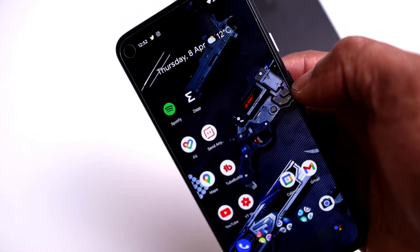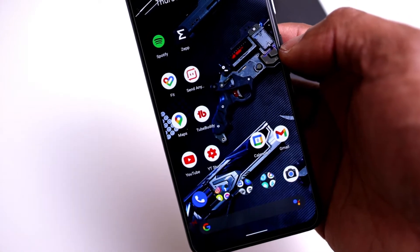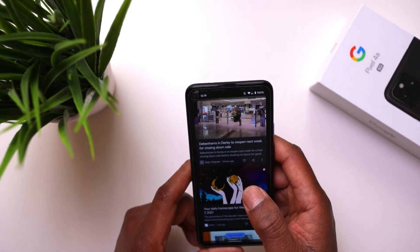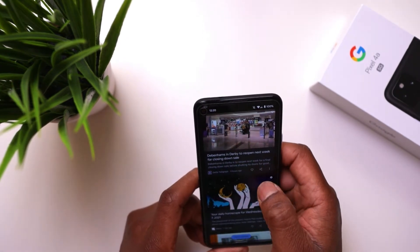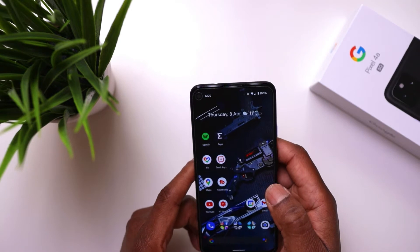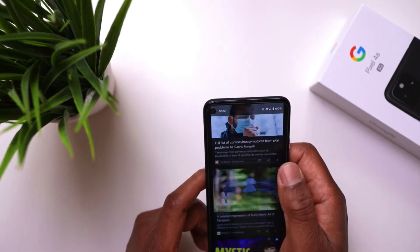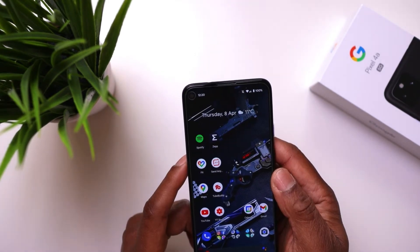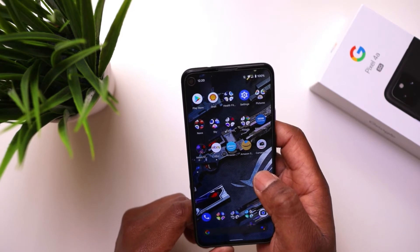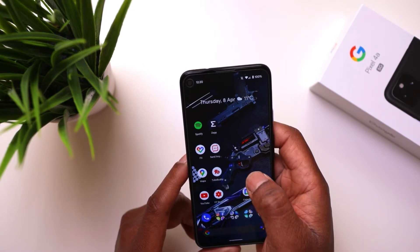With the Pixel 4a you get a slower processor, no wide angle camera, a smaller screen, no 5G, and it's not as smooth. The Pixel 4a 5G has a 6.2-inch OLED screen at 60Hz. The Pixel 5 is 90Hz. The processor is a Snapdragon 765G — not the best, but you're paying for the Pixel 4a 5G price, not flagship prices.